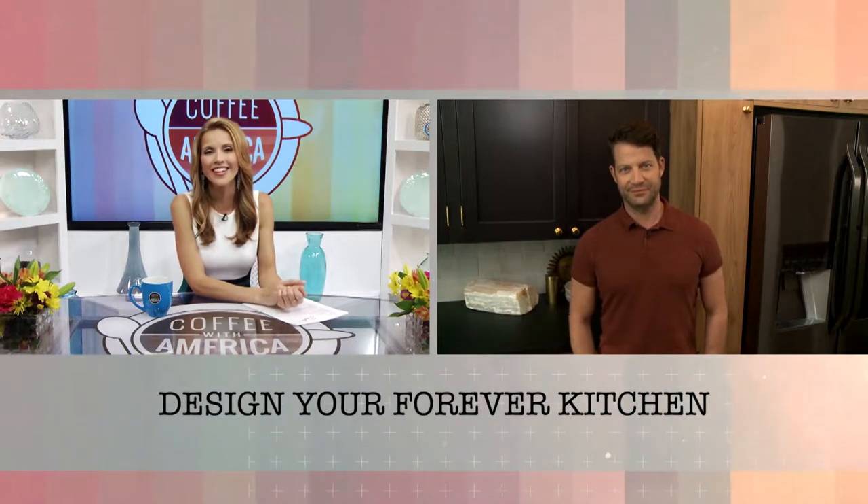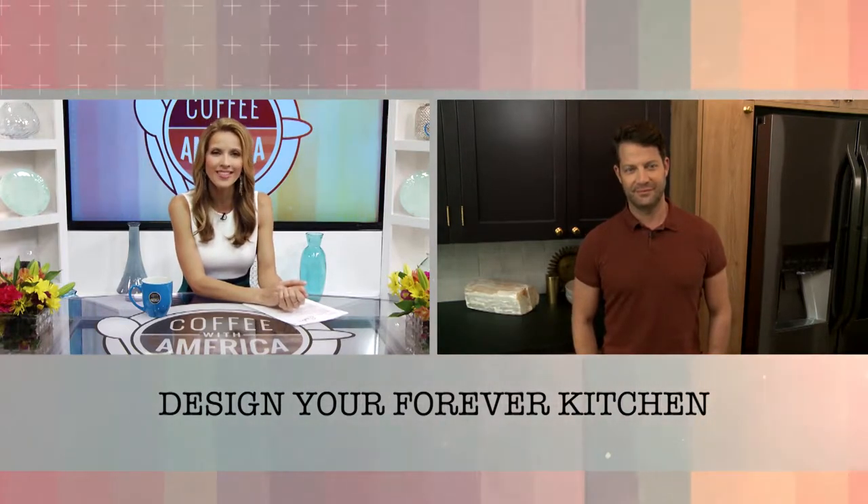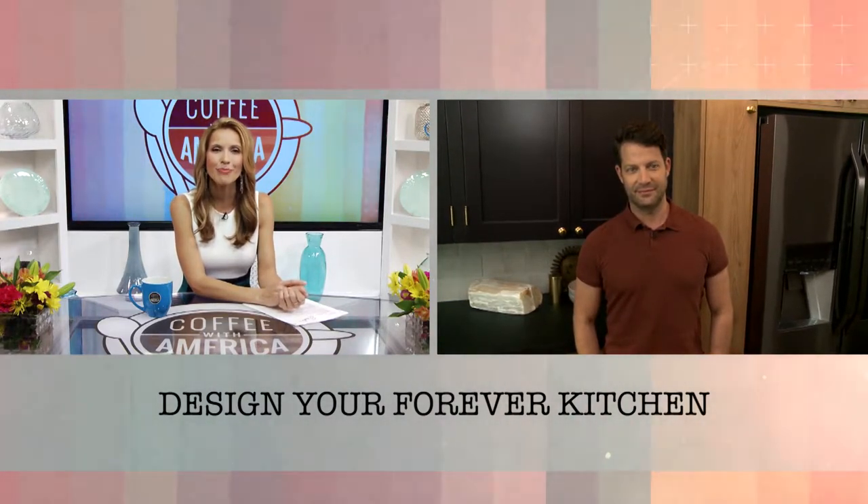It's no secret that people like to update their kitchen — it's where families typically spend most of their at-home time. Whether tackling a full-scale kitchen renovation or simply refreshing your space, we have some help for you. Joining us now is nationally recognized interior designer and best-selling author Nate Berkus.